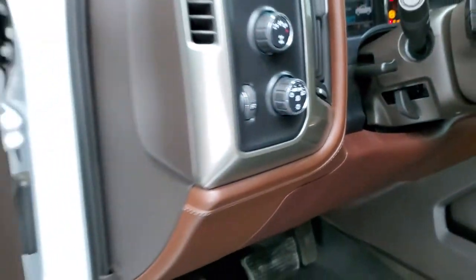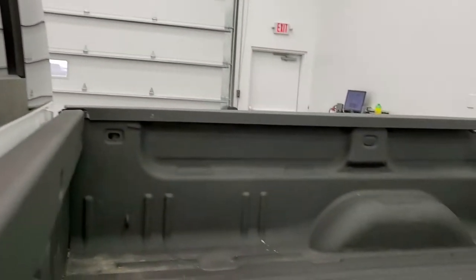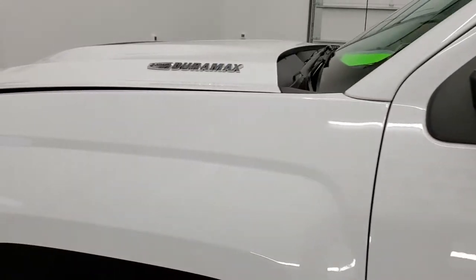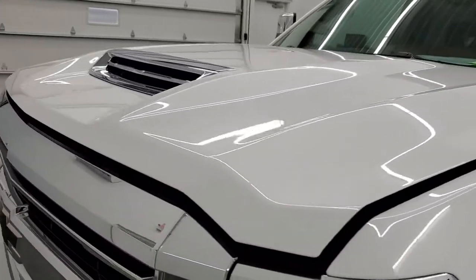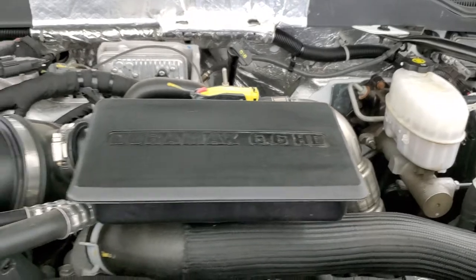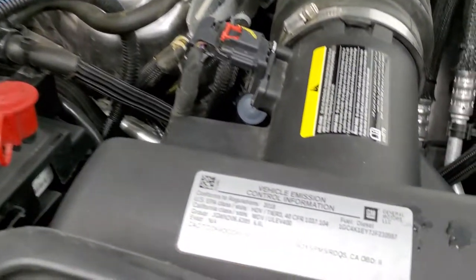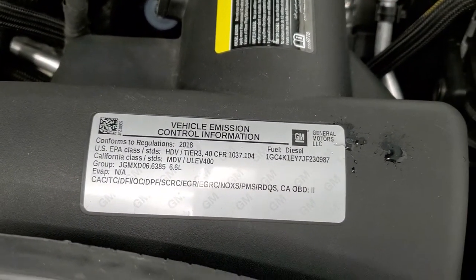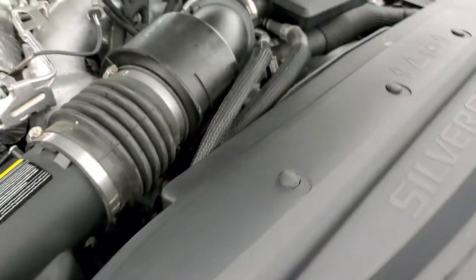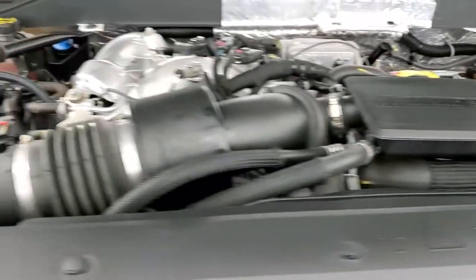Starting it up and taking a quick look under the hood — the LED side lights on the mirrors and the lights in the bed are visible. Under the hood is the 6.6 liter Duramax diesel with the L5P motor, 445 horsepower, very clean and runs very smooth. This truck has been fully safetied and inspected by our service shop with a fresh oil and filter change, all fluids checked and topped off, and is 100% ready to go.